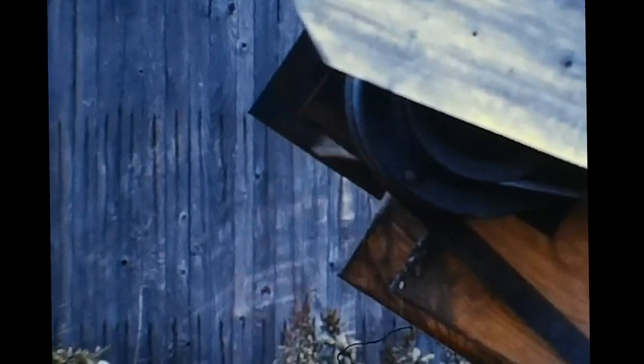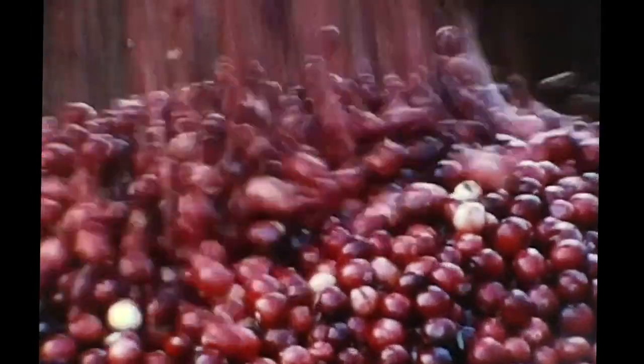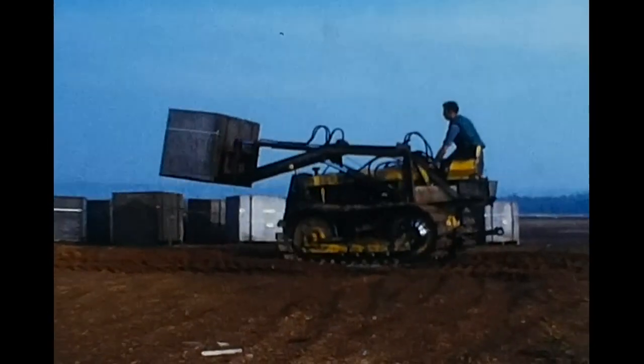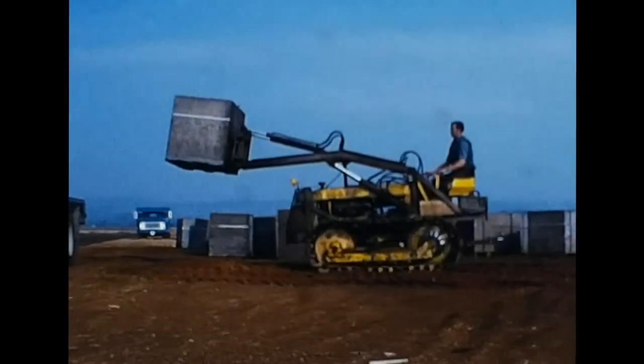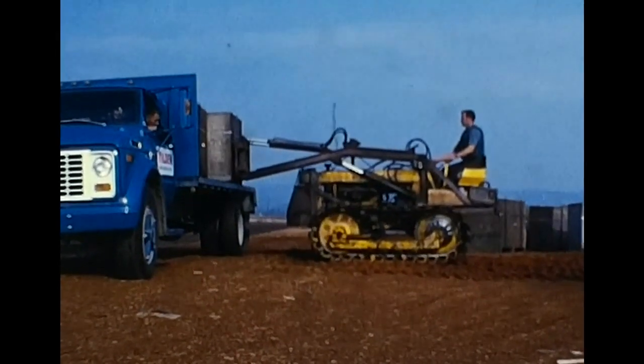Approximately 80% of the cranberries are recovered by this method of harvesting. Workers experienced in equipment operation and truck driving are assigned to the job of loading the totes and hauling them to the receiving sheds.